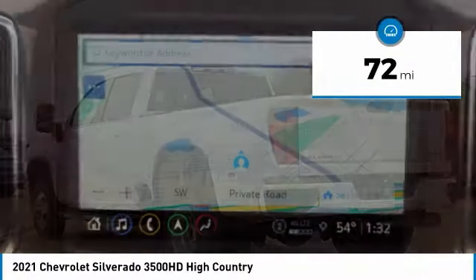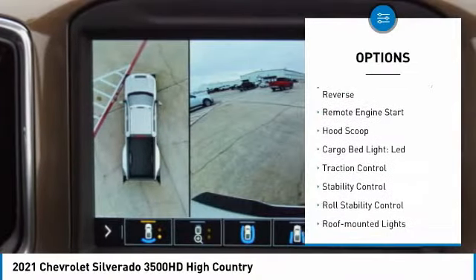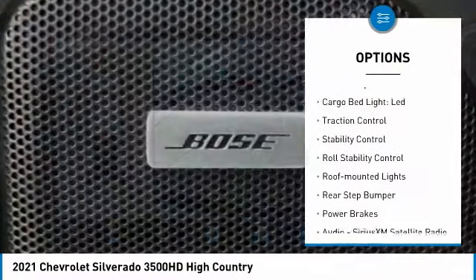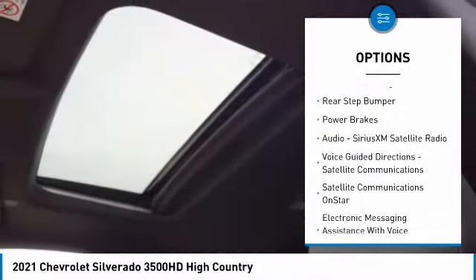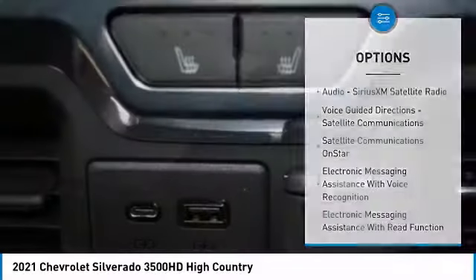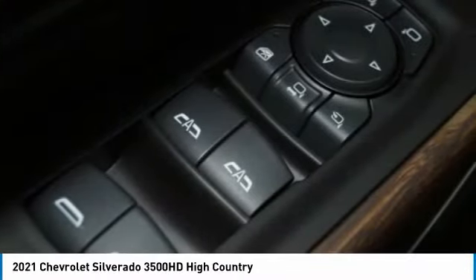This vehicle has less than 100 miles. Here are some of this vehicle's great options: power windows with safety reverse, remote engine start, hood scoop, cargo bed light, LED, traction control, stability control, roll stability control, roof mounted lights, rear step bumper, and power brakes.